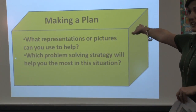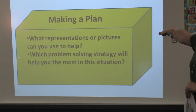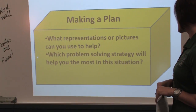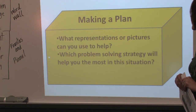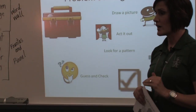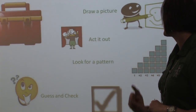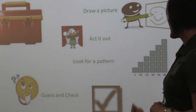So you have to make a plan. We ask the kids to make a plan. What representations or pictures can you use to help you? What problem-solving strategies will help you most in this situation? In second grade, we focus on four problem-solving strategies: drawing a picture, acting it out, looking for a pattern, and guessing and checking.